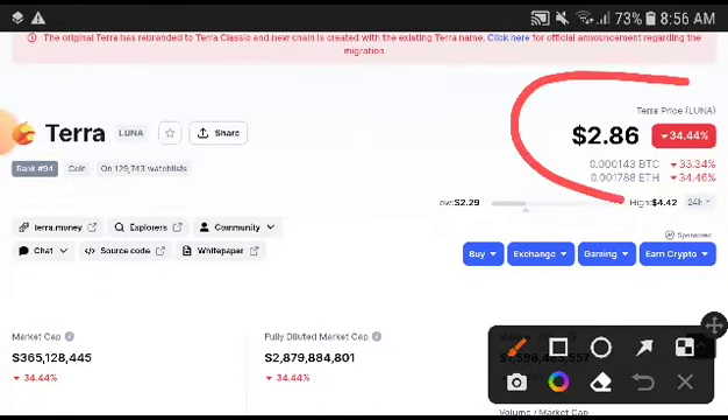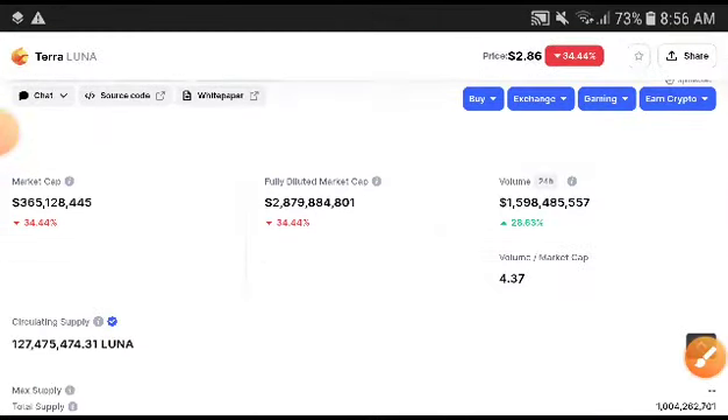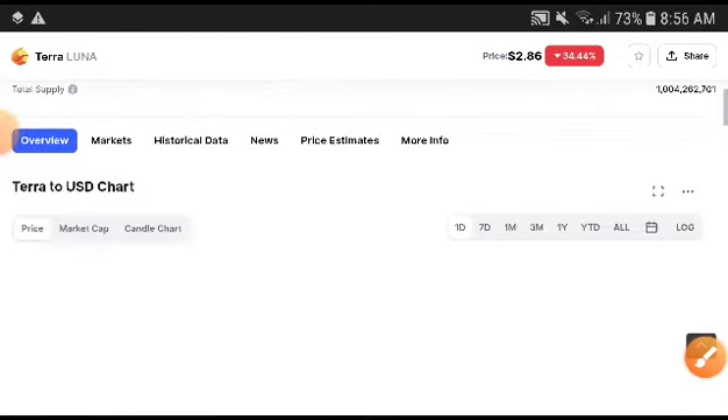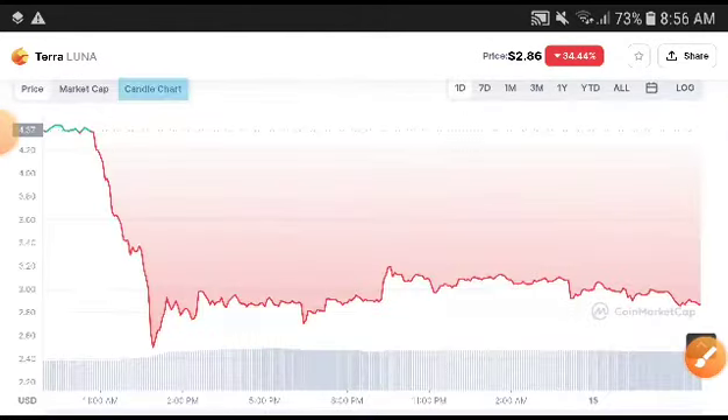As you can see here, the Terra Luna price was decreasing — a 34% change in price. You could see a very bad crash down to $2.86 US dollars, that was the current price. And this time if we look at the volume, the volume was increasing. Definitely that means the price will be increasing 100% now.